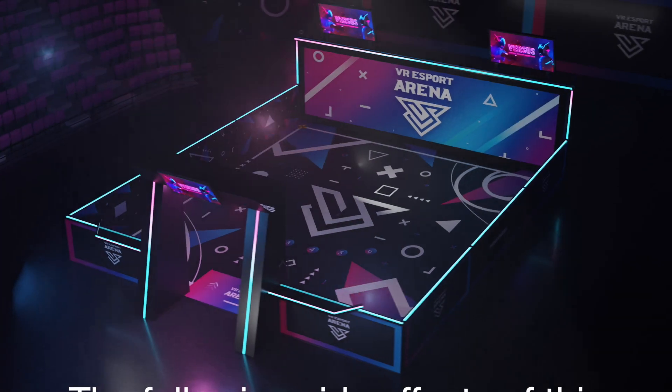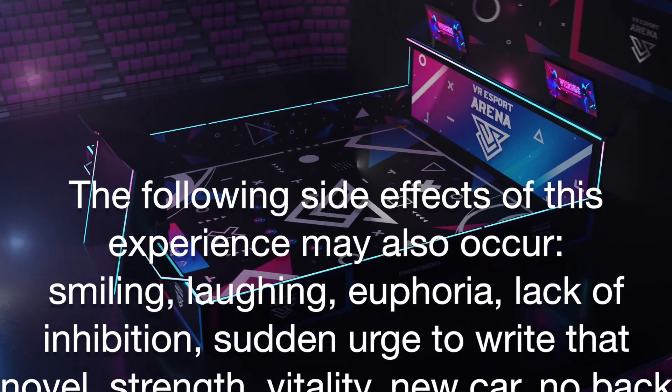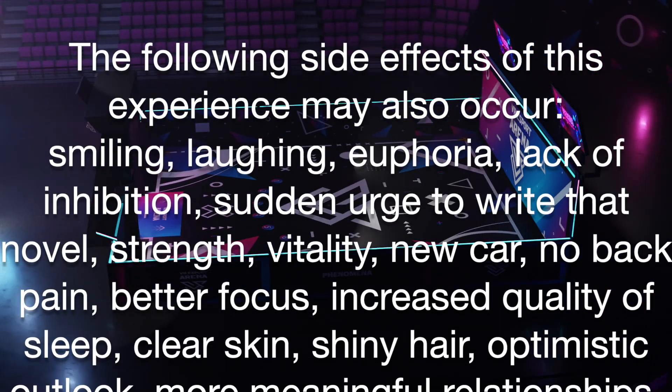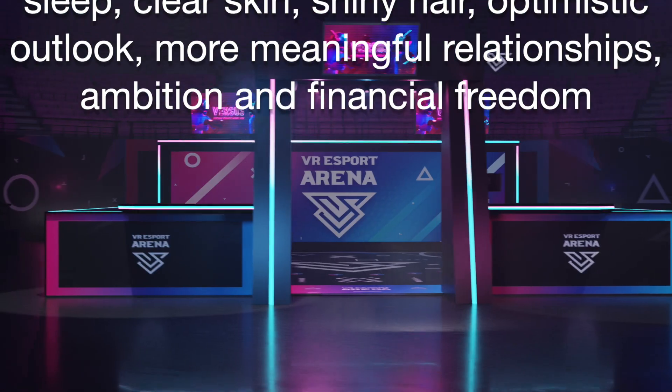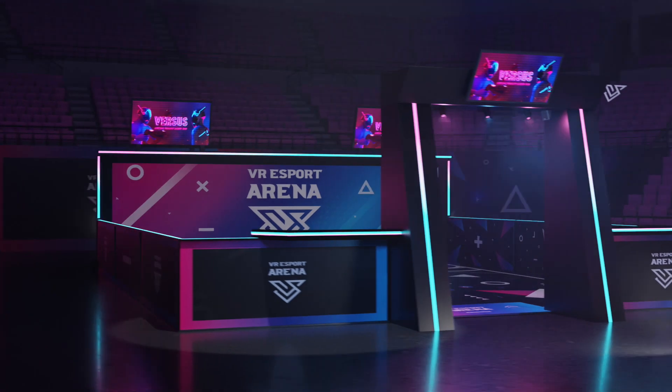The following side effects of this experience may also occur: smiling, laughing, endorphins, lack of inhibition, sudden urge to write that novel, strength, vitality, new car, no back pain, better focus, increased quality sleep, clear skin, shiny hair, optimistic outlook, more meaningful relationships, ambition, and of course financial freedom.